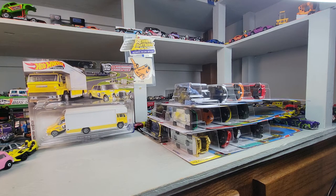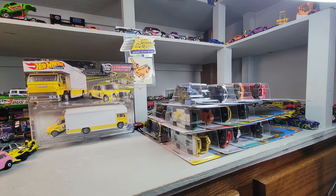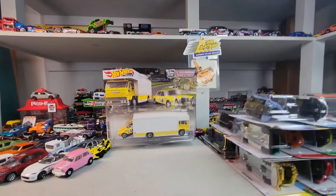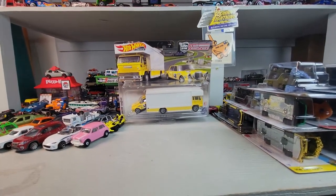Welcome back to Doll Star Diecast. Got some Hot Wheels today - let's open them right here.